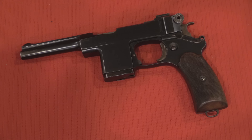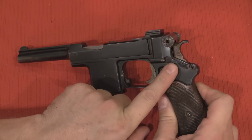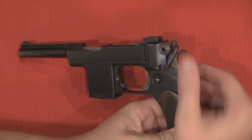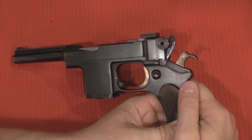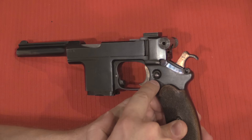We have a number of features that are holdovers from previous Bergman pistols and a number that are brand new. One thing that stayed the same on the 1903 is the safety here — this is in the fire position, flip it up and that's the safe position. In the safe position the hammer is locked; you can also put it on safe with the hammer cocked and it disconnects the trigger. That's handy.